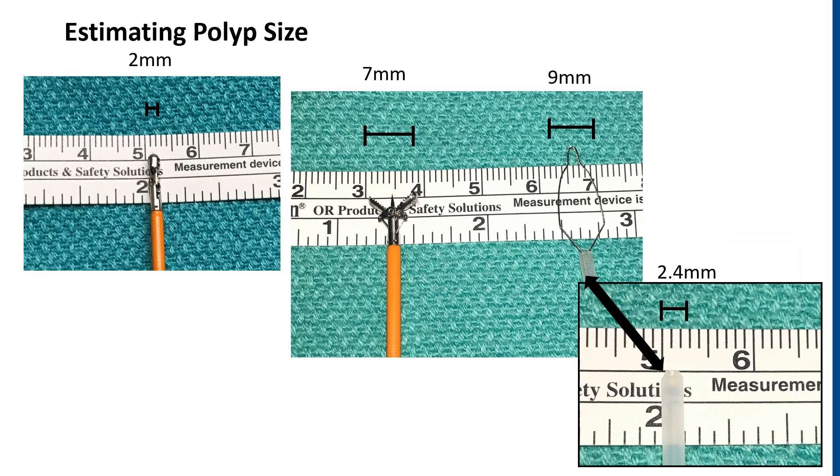In terms of size determination, there are some graduated catheters available on the market, but the most common ways have to do with using tools we use on a daily basis during colonoscopy — with the diameter of a forceps being about 2 millimeters and an open forceps being about 7 millimeters. The sheaths for the snares are approximately 2.4 millimeters, with corresponding snare diameters based on the manufacturer's specifications.